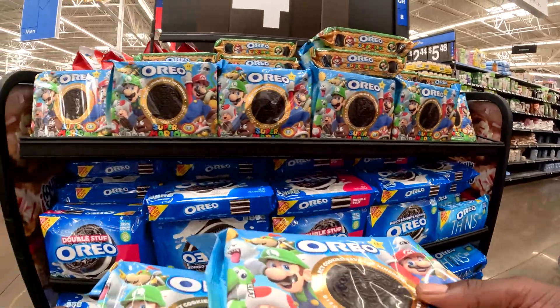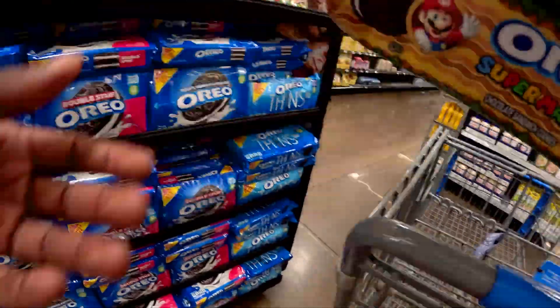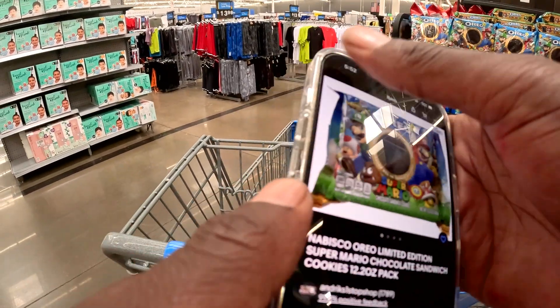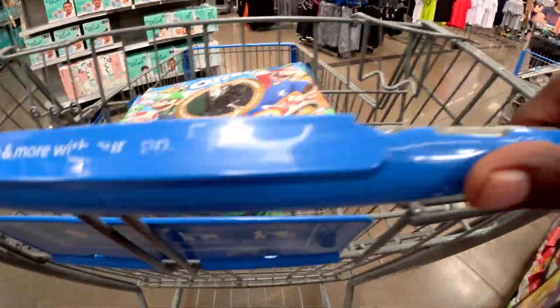Let me take these end caps one more time — boom, here we go. I'm gonna see what sets are the best. They're up to about $15, okay, that's cool for now.